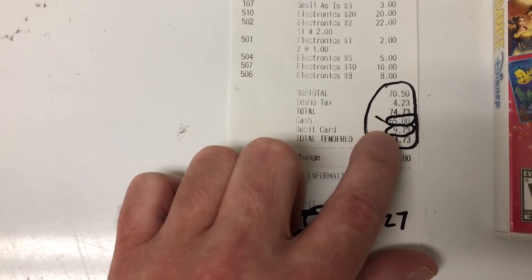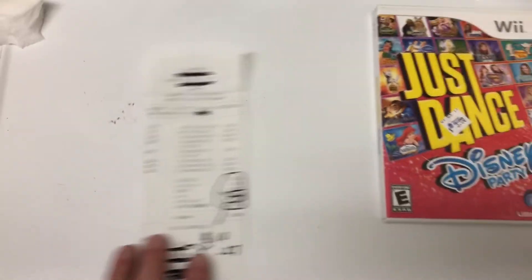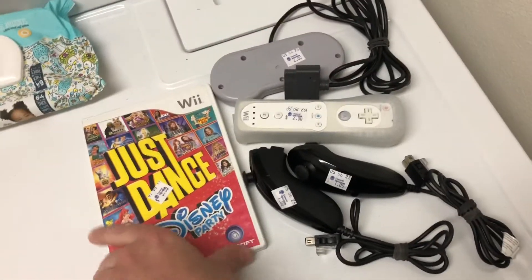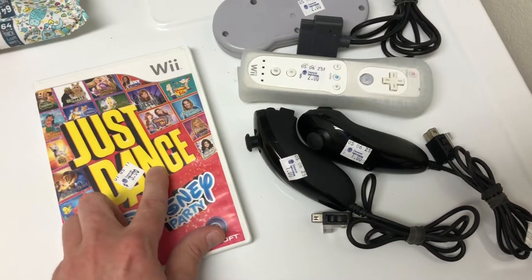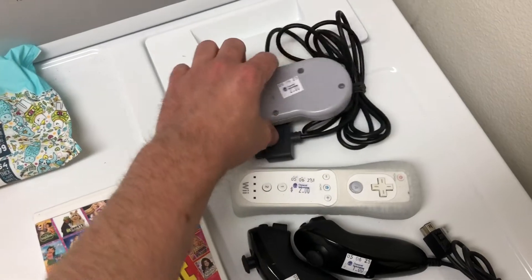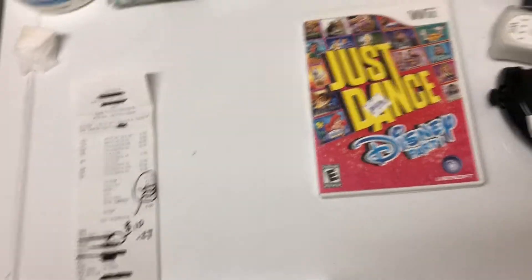I paid $65 cash and then for the $10 game challenge I put $9.73 on my card — I'm gonna call that the fund — which would leave me with 27 cents left. Now I've gone through everything, and this is what I'm gonna use to fund the $10 game challenge. The Just Dance was three dollars, each of these were a dollar, this was two and this was two, so that totals up to nine.